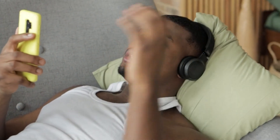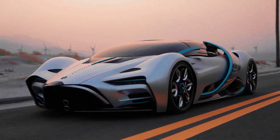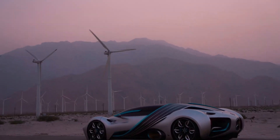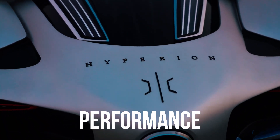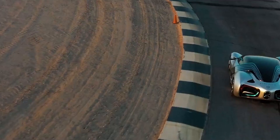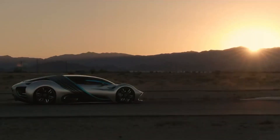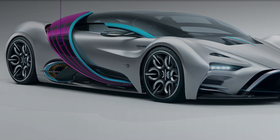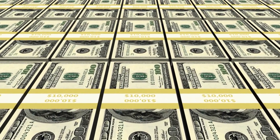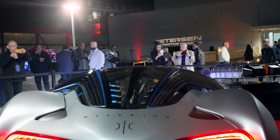Now let's look at the pros and cons of the Hyperion XP1 on a long-term basis. Advantages include: 1. Sustainability — Hydrogen fuel cells and solar panels make the XP1 one of the most sustainable hypercars on the market, which could give it a long-term advantage as the world focuses on reducing carbon emissions. 2. Performance — The XP1's hydrogen fuel cell provides a range of over 1,000 miles, making it viable for long road trips. 3. Innovation — Pushing the boundaries of automotive technology could keep the XP1 at the forefront. 4. Investment — A $700 million investment from Saudi Arabian investors will allow Hyperion to scale up production and potentially outpace competitors financially.